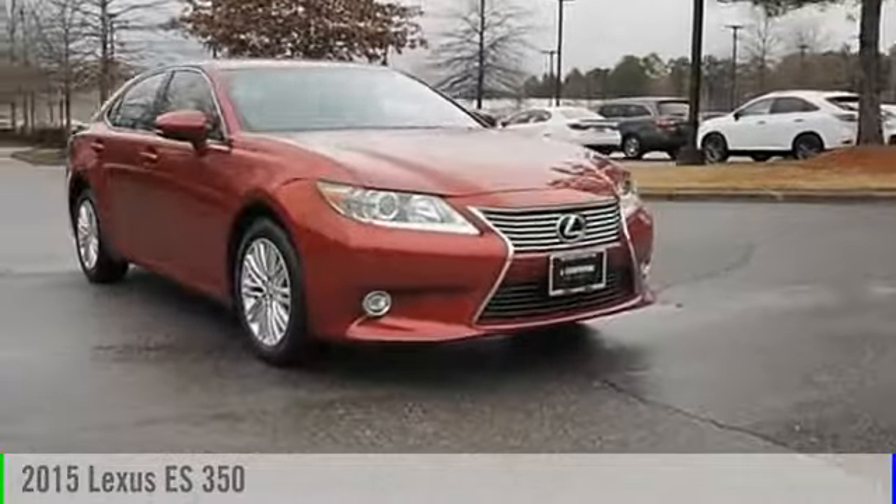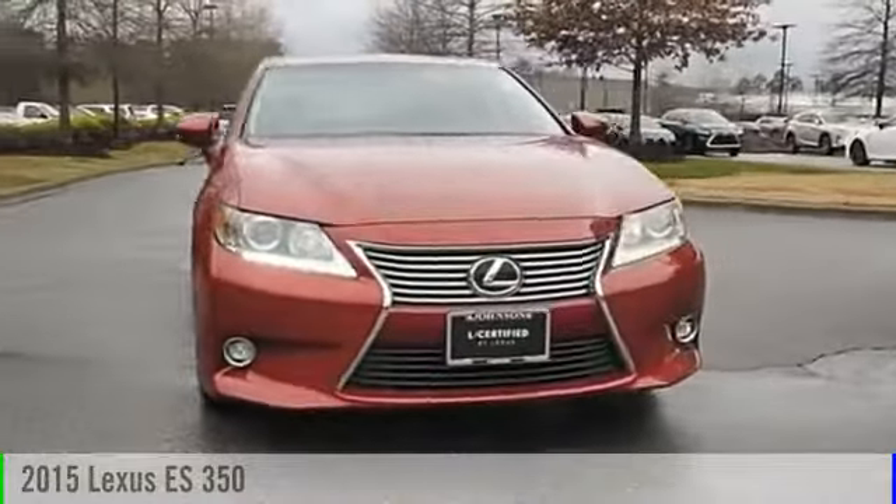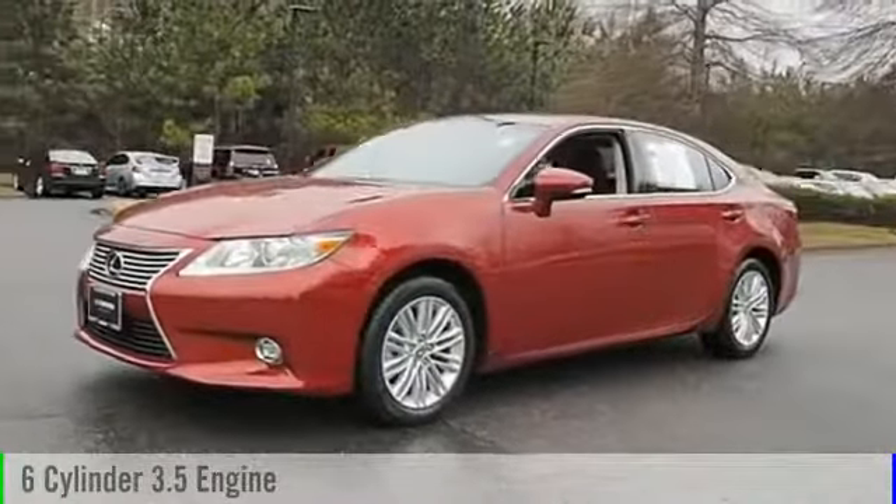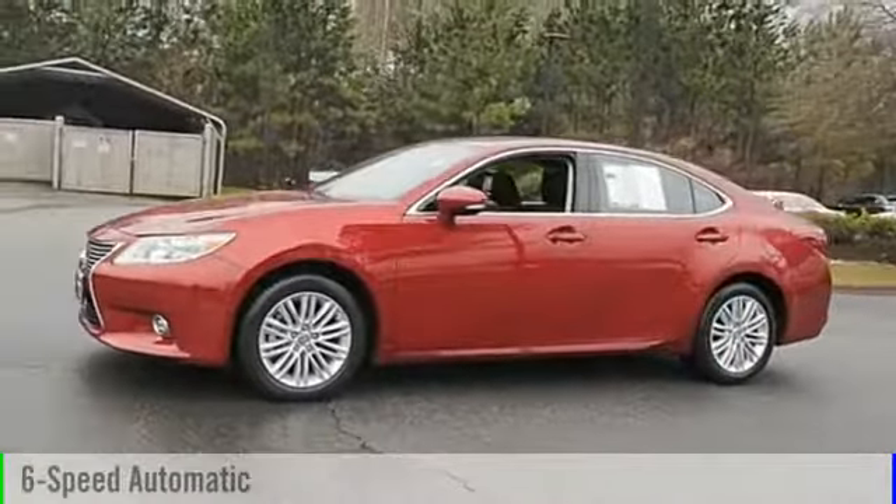The 2015 ES350. This vehicle is powered by a front-wheel drive, six-cylinder, 3.5-liter engine and comes with a six-speed automatic transmission.